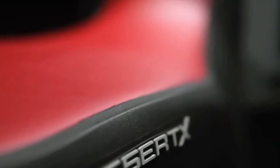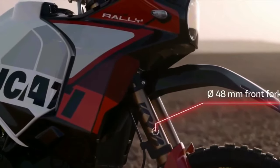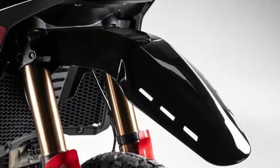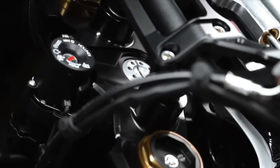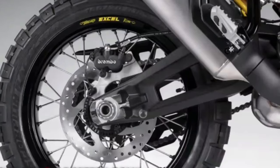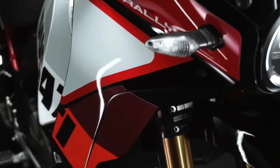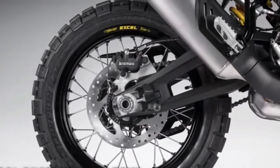The Desert X Rally boasts a smorgasbord of upgrades over the base model. For starters, there's 20mm more suspension travel at each end, bringing overall numbers to 250mm at the front and 240mm at the rear. The front end wears new billet aluminum triples gripping closed cartridge KYB forks with a Kashima coating on the uppers and a DLC coating on the lowers, plus an Öhlins steering damper.